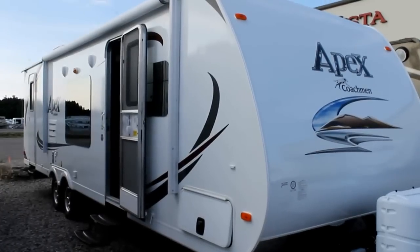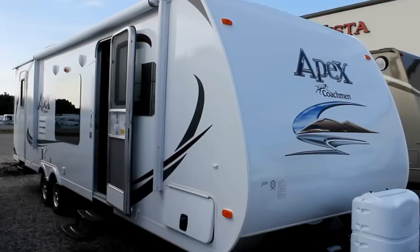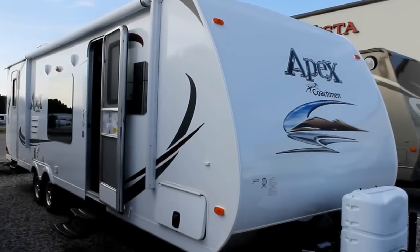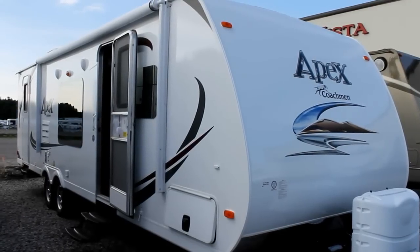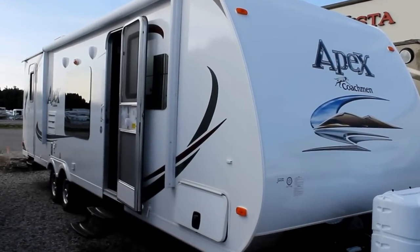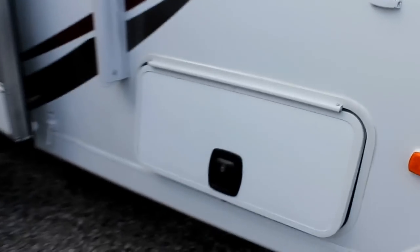Hi, this is Bruno from Bella Vista. Today we're going to be taking a look at a 2013 model Apex by Coachman. This is a 288 BHS. The 288 is a single slide lightweight unit with bunks. Let's take a look at some great features.